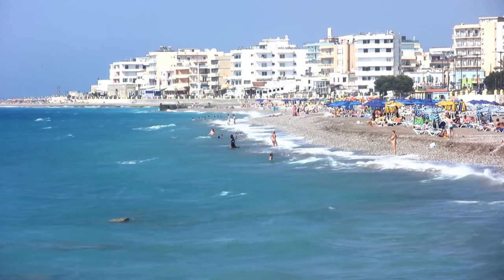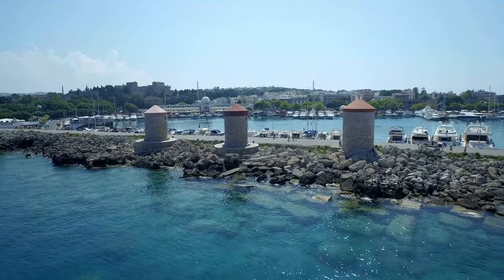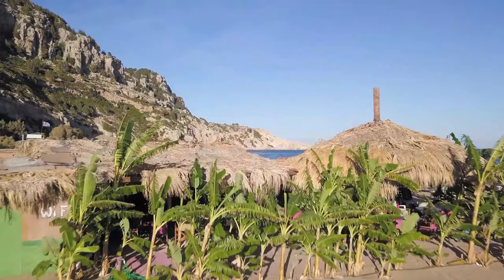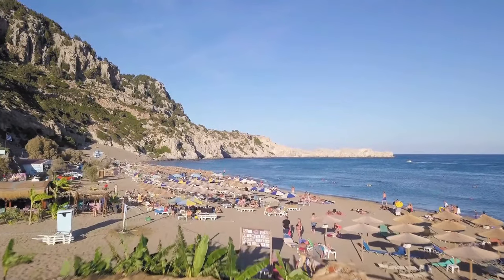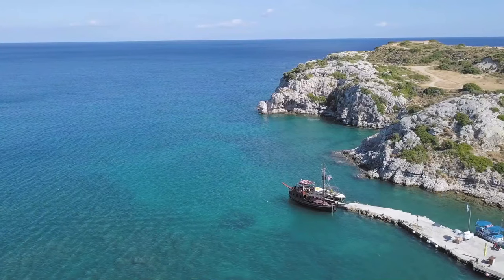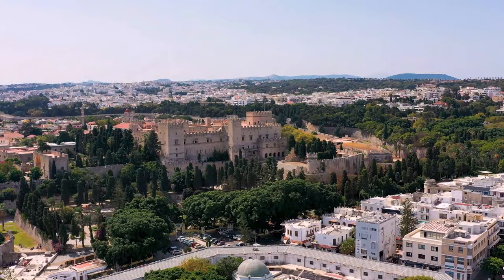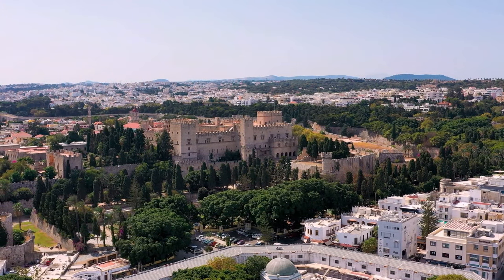Rhodes, often known as the Knights Island, has a long and illustrious history as evidenced by its historical buildings and monuments. Rhodes Old Town, a UNESCO World Heritage Site, is one of Europe's best preserved medieval towns, attracting millions of visitors each year. Strong walls, stone paved streets, magnificent residences, and a medieval castle provide the impression of being transported back to the Age of the Knights. Rhodes is a perfect amalgamation of a cosmopolitan atmosphere with medieval architecture.